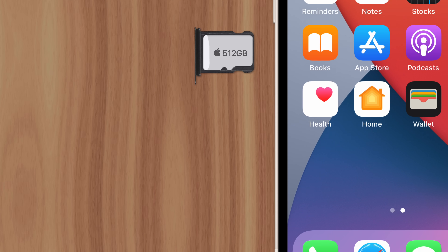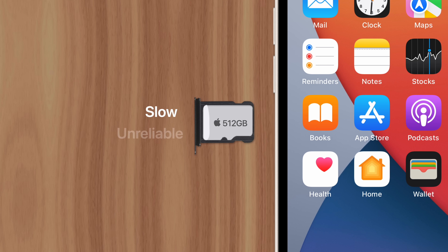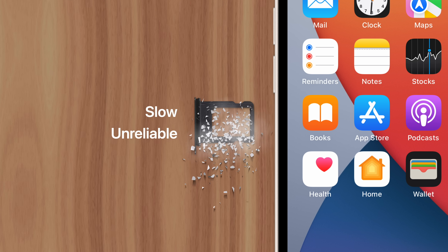Next is performance. SD cards are slow and unreliable, delivering an uneven smartphone experience. If users select a video from the SD card, they may wonder why it takes so much longer to open compared to videos stored internally. Plus, after a number of years, SD cards can fail, since they have a limited number of write cycles. And the last thing Apple wants are users blaming them for losing their family photos.